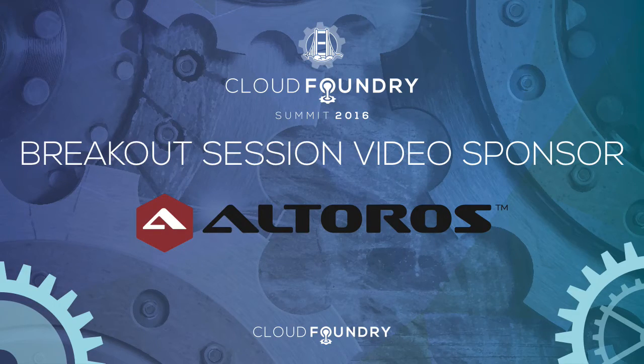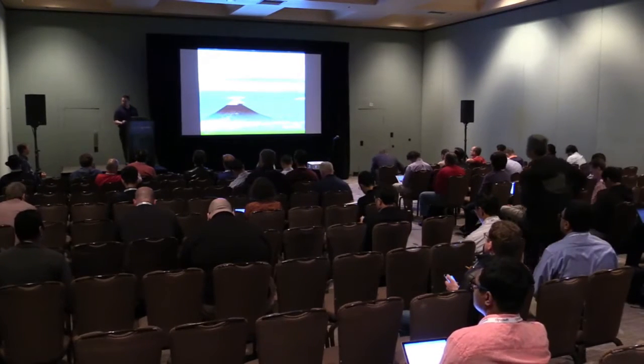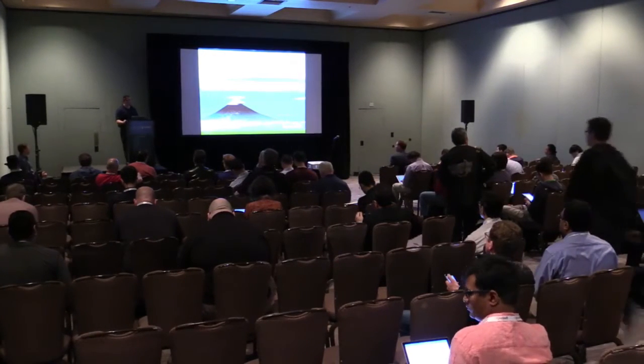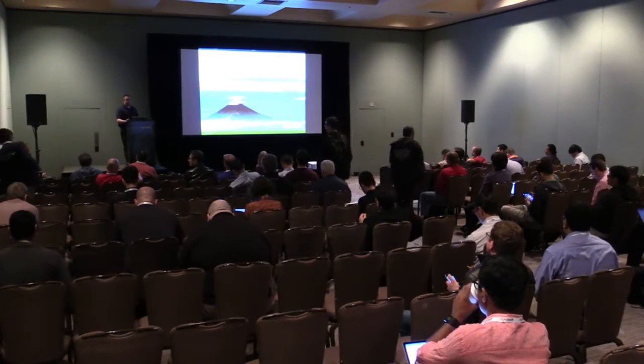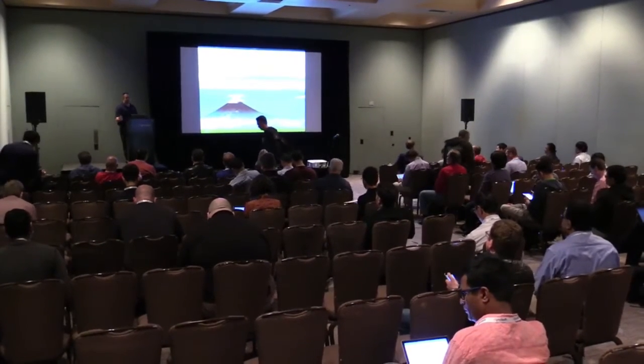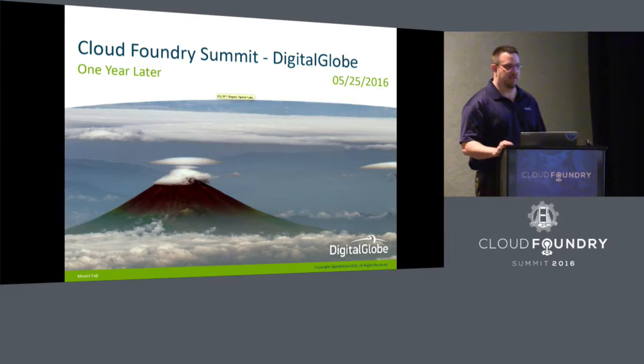Thanks for coming, everybody. My name is Mike Waters. I'm going to be giving you a kind of a one-year update, and I'm going to be partnering here with Steve Wall. He'll be up in a few minutes. Last year we gave you a preview of what Digital Globe was planning on doing, and this is where we're at right now and the lessons we've learned. We're trying hard to impart our knowledge and get any feedback from you all.